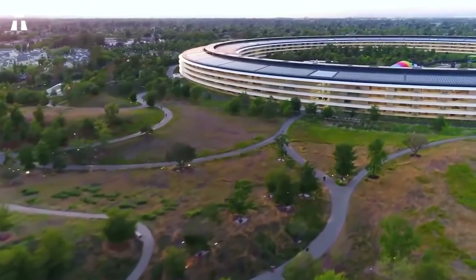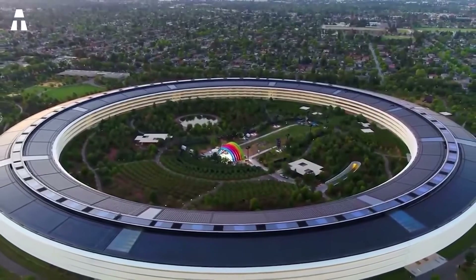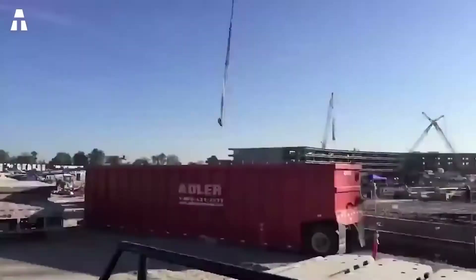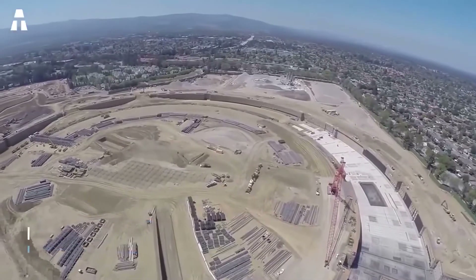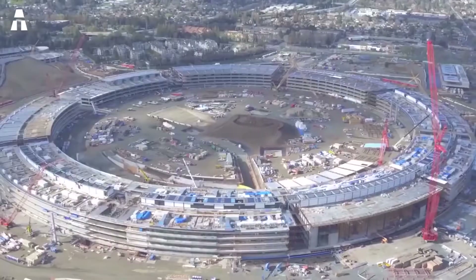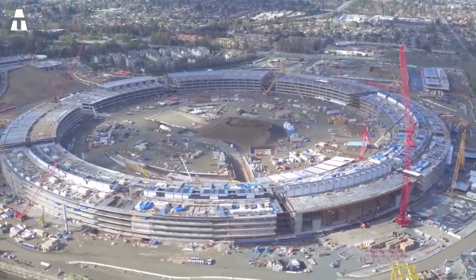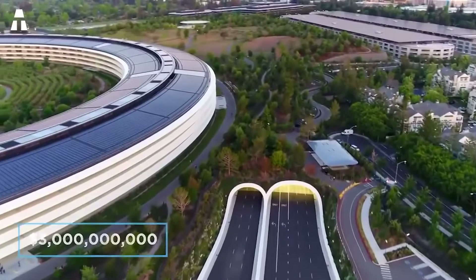Kate Binfield from the Natural Resources Defense Council, a non-profit environmental advocacy group, criticized the campus for contributing to urban sprawl, car dependency, and the use of expensive real estate that could have been used for affordable housing. Despite everything, this huge infrastructure has been amazingly well received and has set a new global standard for what a work environment can be.